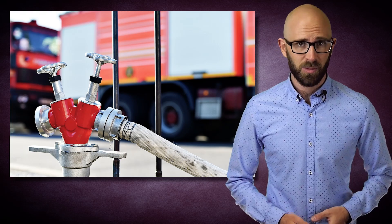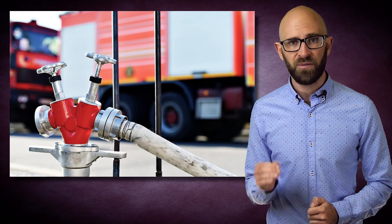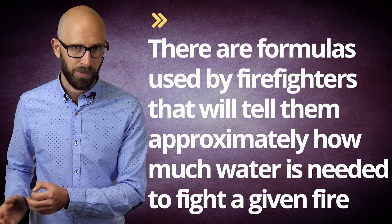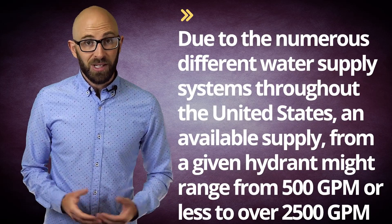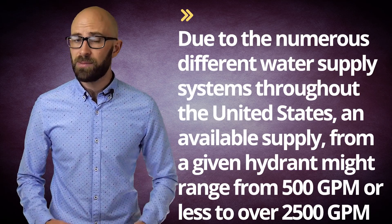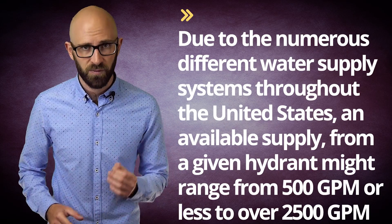One of the first challenges that firefighters face when they arrive at a fire is finding a suitable water source that provides enough water for the type of fire they are fighting. Obviously, a car fire will require much less water than a burning apartment building. There are formulas used by firefighters that tell them approximately how much water is needed to fight a given fire. To help in locating a suitable fire hydrant quickly, they are commonly color-coded to indicate how much water a particular hydrant will provide, which can vary greatly. Due to the numerous different water supply systems throughout the United States, an available supply from a given hydrant might range from 500 GPM to over 2,500 GPM.